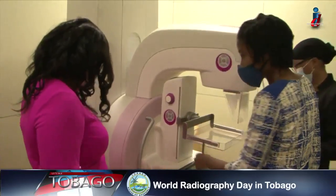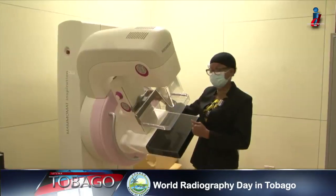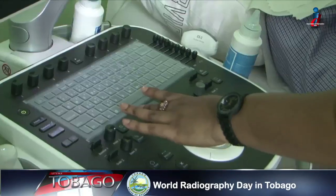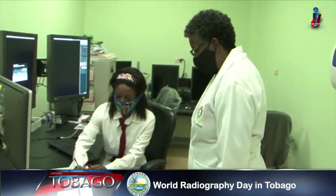The Medical Imaging Department provides CT scans, x-rays, ultrasounds, mammograms, and fluoroscopy services. These machines help radiologists determine the next course of action for patients. They also allow doctors to prescribe the most appropriate procedures and treatment.